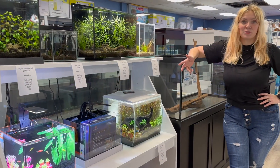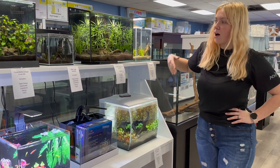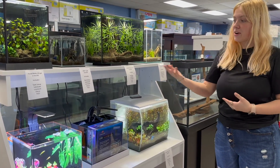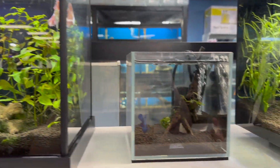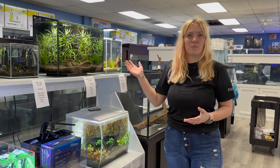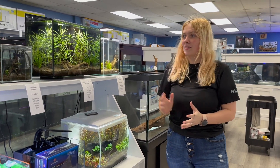Hey y'all, it's Diana with Fishy Business. I just wanted to show y'all the project I was working on last week — I finally got it all set up. We're going to be selling a whole bunch of nano systems, already cycled, ranging from one gallon to nine gallons, with a variety of different kinds of fish. Everything is included: livestock, the tank, substrate, heaters, all of that fun stuff. They look really awesome. As we sell these systems we'll be putting in different kinds, so if you really want one, come grab it while it's here.